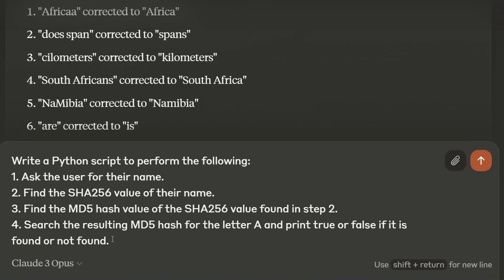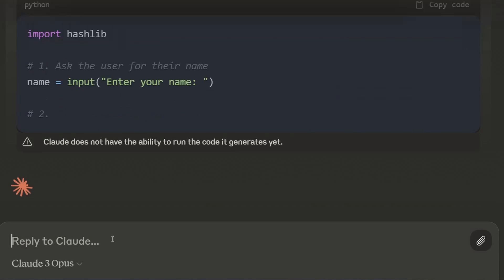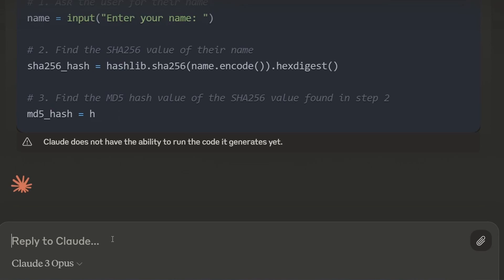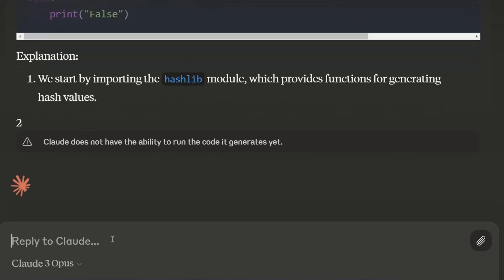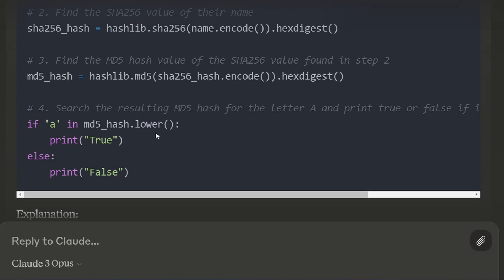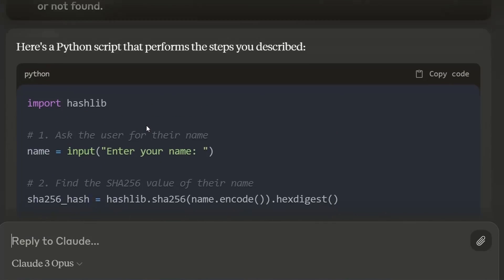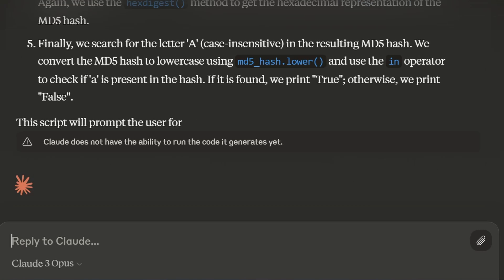Let's move on to a bit of programming — I'm asking it to write me a Python script. This is something I've made up, not a standard algorithm. It asks for your name, does one digest, does the other digest. Does it use lowercase? Yes, it checks if the character is in lowercase — so that's a perfect answer from Claude, and it even gives us an explanation afterwards. That's great.